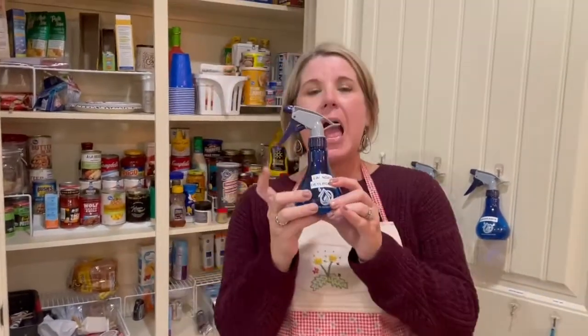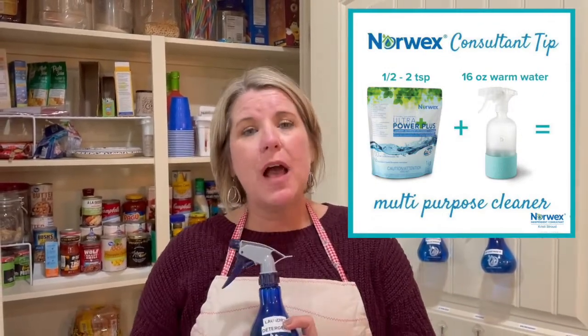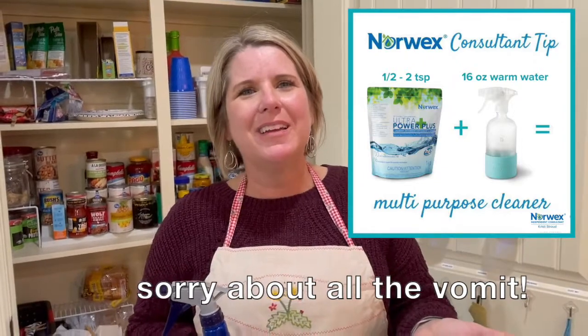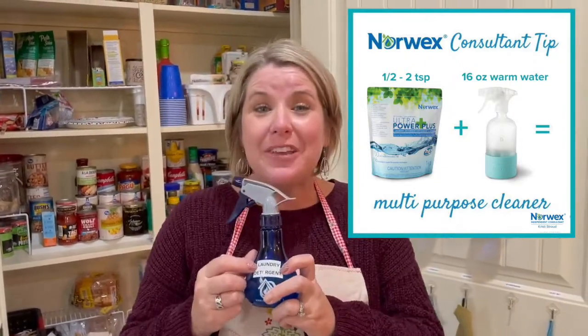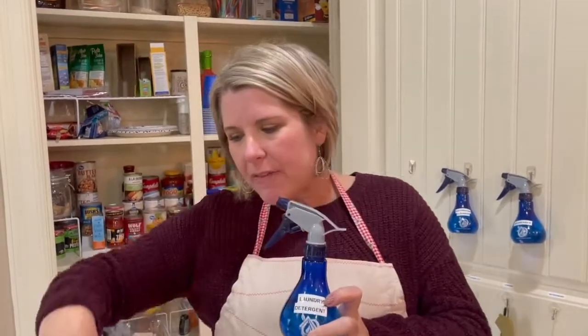I use this as my multi-purpose cleaner all the time — for things like dog vomit on the carpet. Somebody texted me earlier asking how to get vomit off the carpet, so this is what I use: just a little bit of laundry detergent in a spray bottle with water. I use it to pre-treat stains on my clothes, for water stains on my stainless steel fridge, or just any gunk I feel like I need to spray something on. It's not toxic. I don't have to spray it and leave the room. I can breathe, and I don't have to worry about baby's hands touching it or my dog licking the refrigerator. There's nothing on there that's toxic.